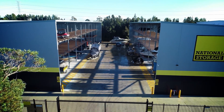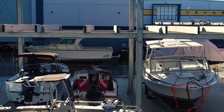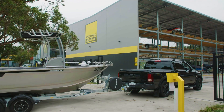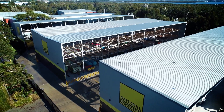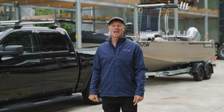National Storage Kurnell is built to safely store all your big adventure items, with 220 bays that cater for boat and trailer combinations. With coded access, 24-hour CCTV security, a wash down bay, and helpful staff, National Storage Kurnell has all your storage solutions covered — so make sure you check them out online.